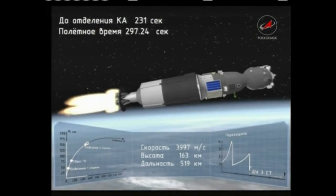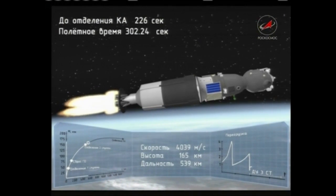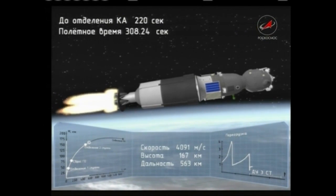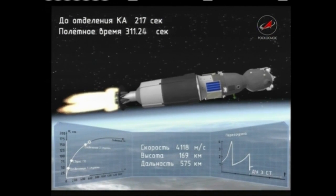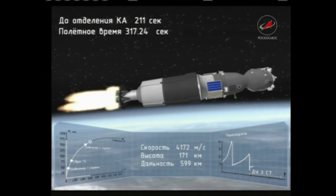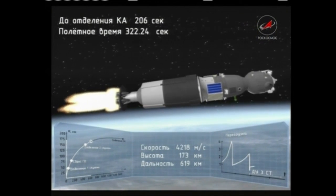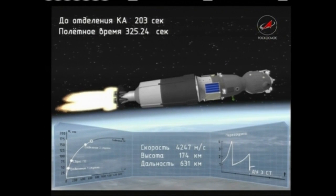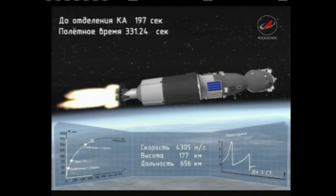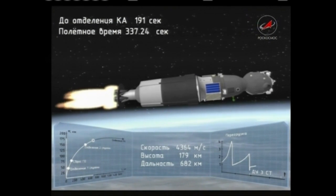Confirmation of third stage engine activation. The second stage has dropped away, separating at an altitude of about 105 miles. The Soyuz now being propelled by the single engine of the third stage, providing 67,000 pounds of thrust, going to burn for the next four minutes and two seconds. This is the third and final stage — it will continue burning until about eight minutes and 45 seconds since liftoff, at which point the Soyuz will separate and be in its preliminary orbit.